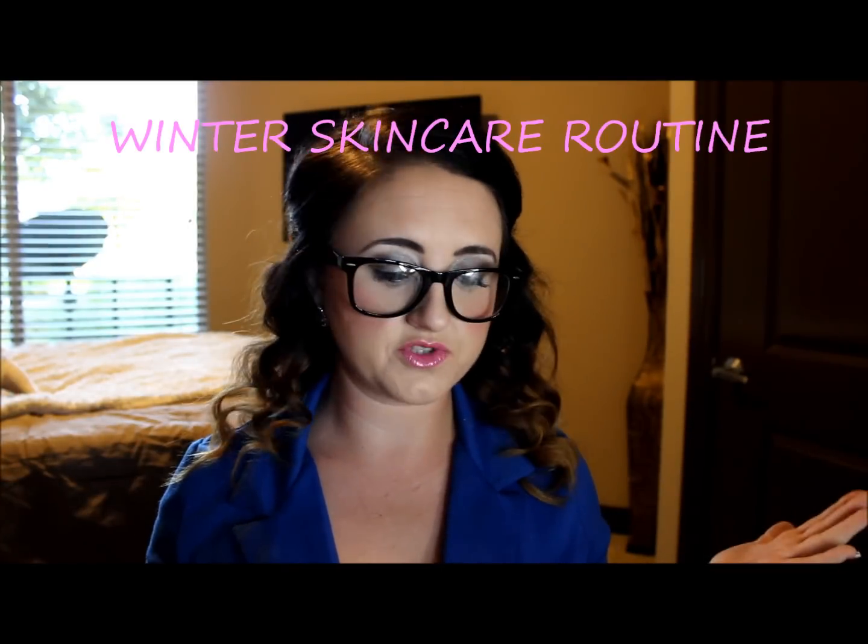Good morning. We are here today to talk about skin care. It's Amelia, and I bring to you my winter skin care routine.